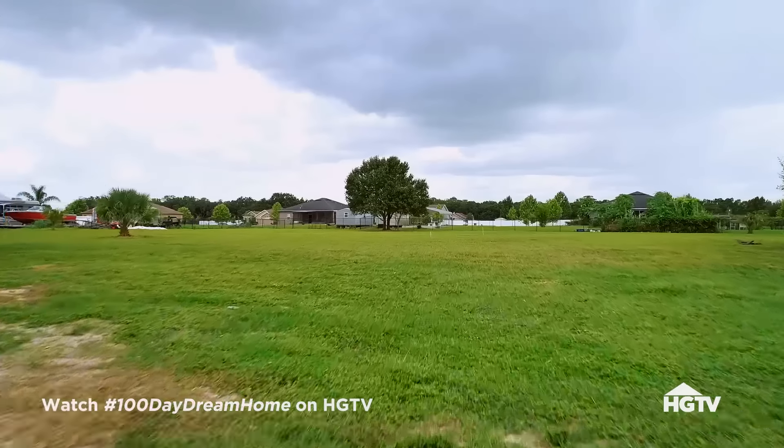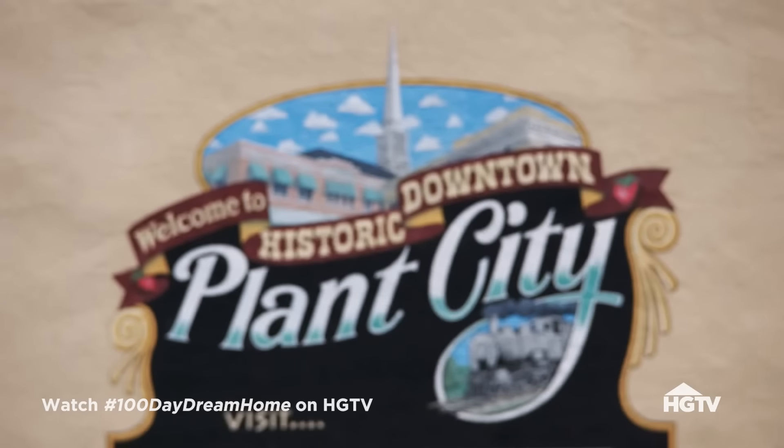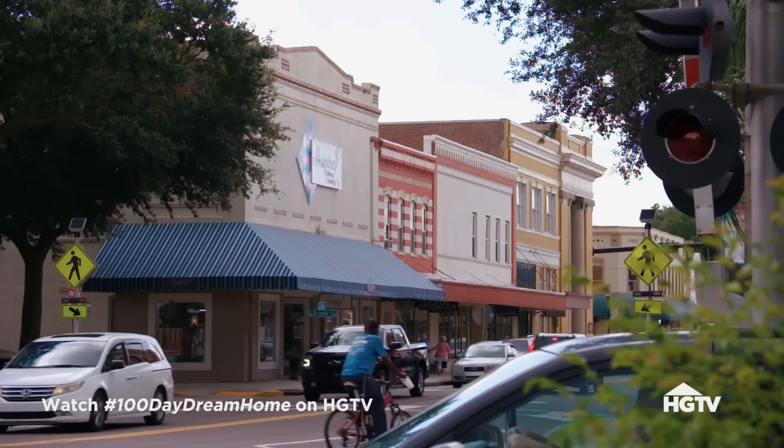Today we're out at Plant City at Don and Natalie's future dream home site. It's pretty convenient to get anywhere in Tampa while not being in the hustle and bustle of the city. It's really close to downtown historic Plant City with all the shops and restaurants, so definitely a good find. Beautiful lot here.